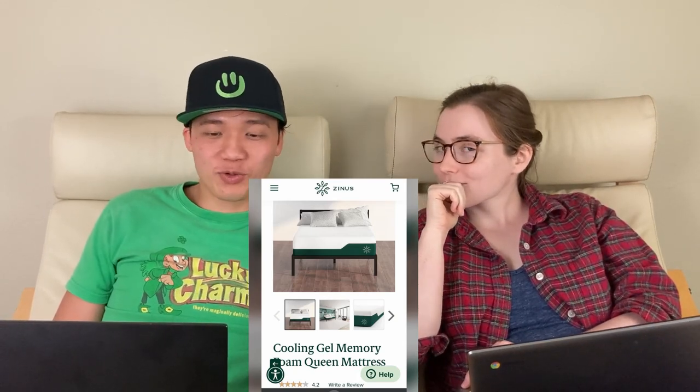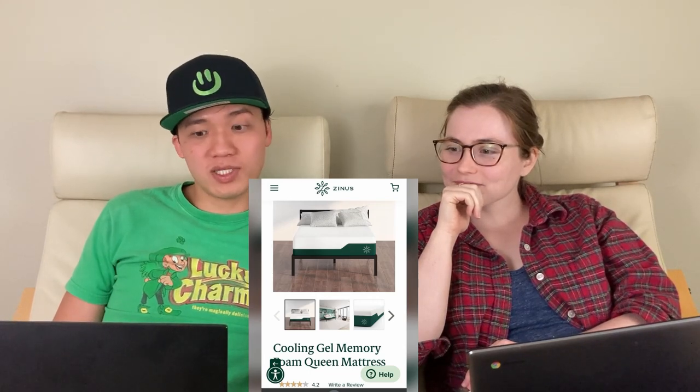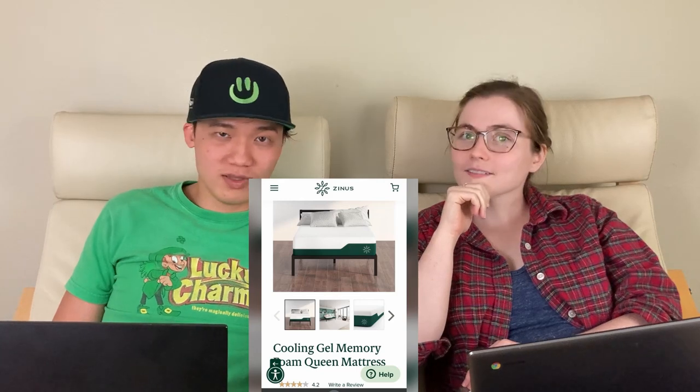Lastly, we sold our old mattress — we upgraded to a new one. It was a queen size, brand Zinus. We sold that on Facebook Marketplace for $90 cash — the person came, picked it up, and we helped them load it into their truck. We love selling furniture items on Facebook Marketplace. You do have to deal with a lot of people who say they'll come get it and then 10 minutes before they're supposed to arrive, they cancel. We have so many people ghost us on this — it's just crazy.